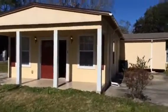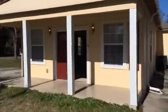This house is a 4 bedroom, 2 bath. On the outside we cleaned up the entire exterior and mowed the yard.